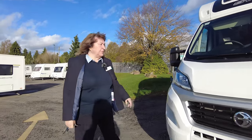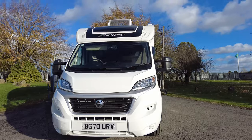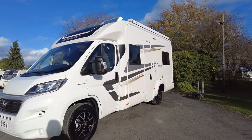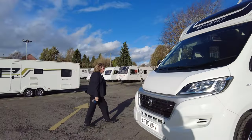Hi, I'm Pat. Here at Donay Mots we have this Swift Escape 664. It's a 2020 vehicle on a 70 plate. It's a 140 Fiat automatic engine on the new 9-speed gearbox.